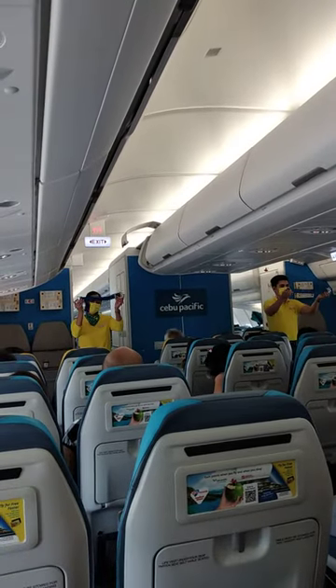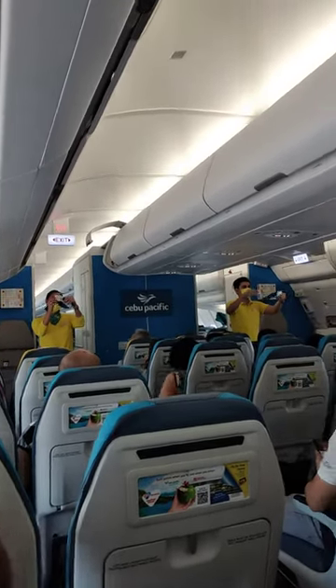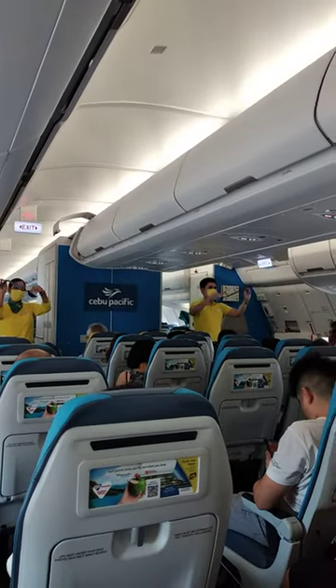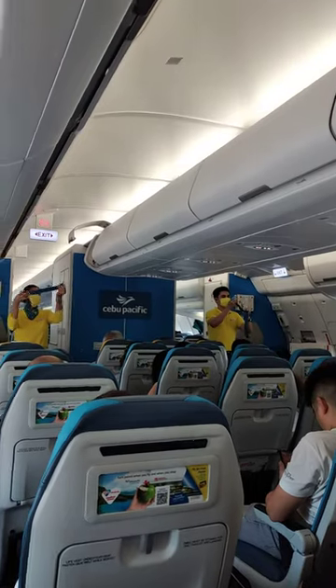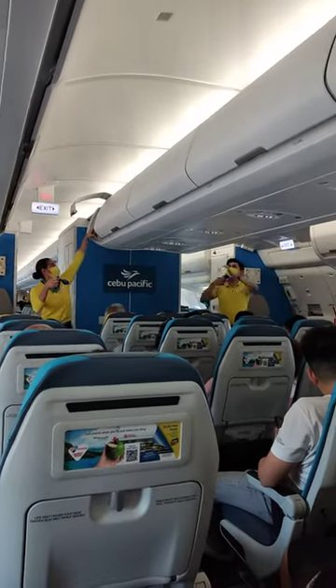Each seat is provided with a seatbelt. To fasten, push ends together. Tighten seatbelt by pulling the loose end. To unfasten, lift the top of the buckle and pull the free end to release.